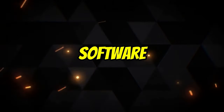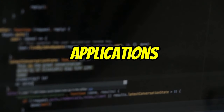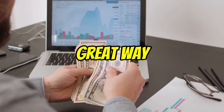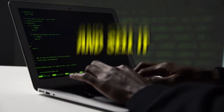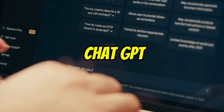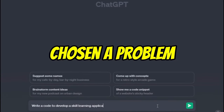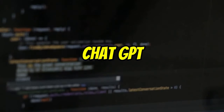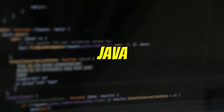ChatGPT can be used to develop software applications, which you can then sell on platforms like the App Store or Google Play. This is a great way to generate passive income, as you can develop a software application once and sell it to users over and over again. To develop a software application with ChatGPT, you will first need to choose a problem that people need solved. Once you have chosen a problem, you can use ChatGPT to generate the code, which it can produce in a variety of programming languages such as Python, Java, and JavaScript.